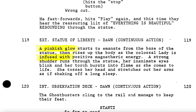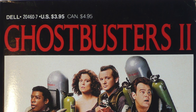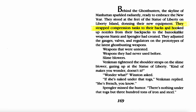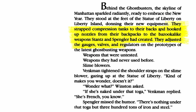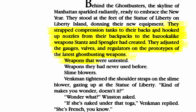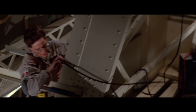She is infused with positive magnetheric energy. So where did they get their name? In an unused scene, Ray says, "What's your basic prototype? Slime-a-zooka, BB-900." The Ghostbusters 2 novelization by Ed Naha states: they strapped compression tanks to their backs and hooked up nozzles from their backpacks to the bazooka-like weapons Stance and Spangler had created. They adjusted the gauges, valves, and regulators on the prototypes of the latest Ghostbusting weapons — weapons that were untested, weapons they had never used before. Slime blowers. And the final film also mentions them by name.